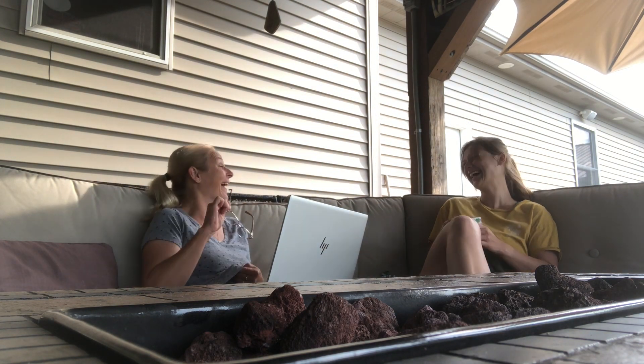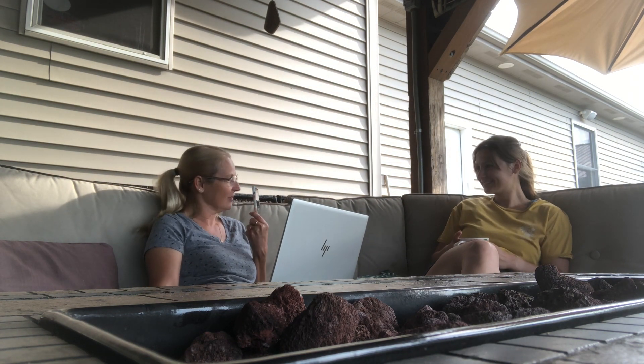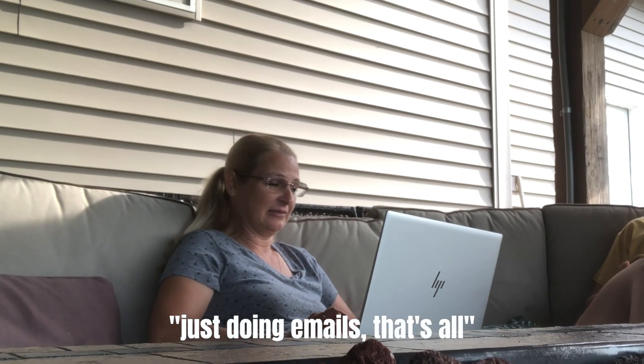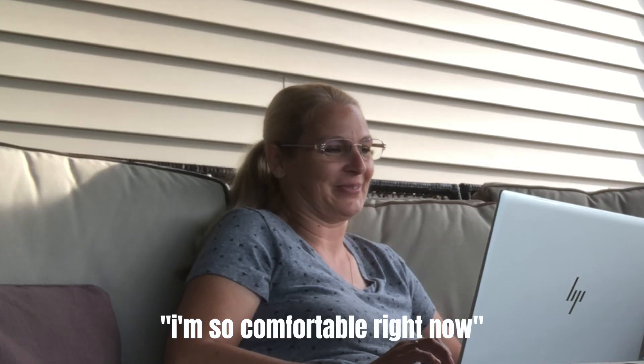When the pandemic hit last year, everyone started working from home, so we implemented a weekday coffee hour between 9 and 10 a.m. We use that time to connect, talk about our life goals, and debate about politics. When I whip out a camera things get a little weird — just doing emails, what's up?